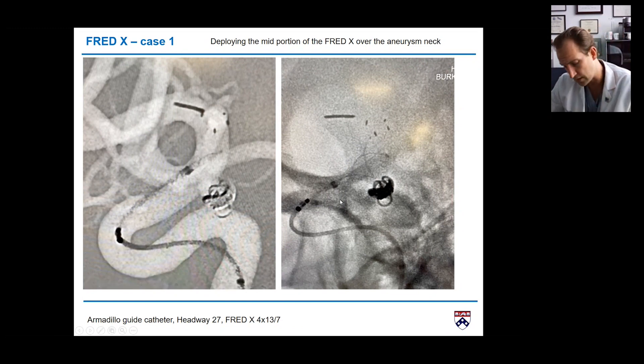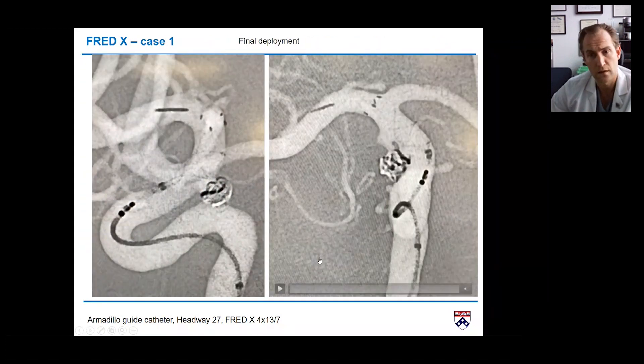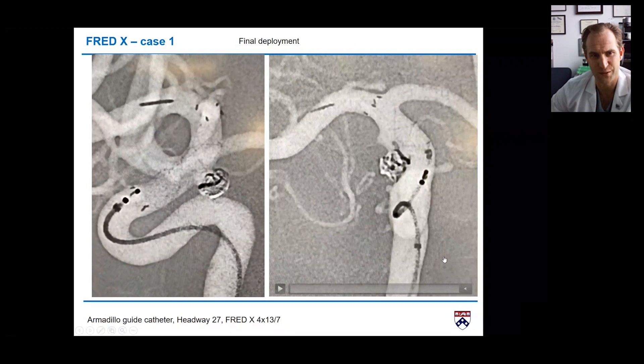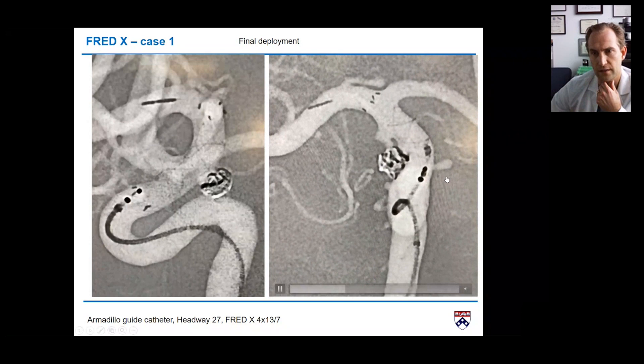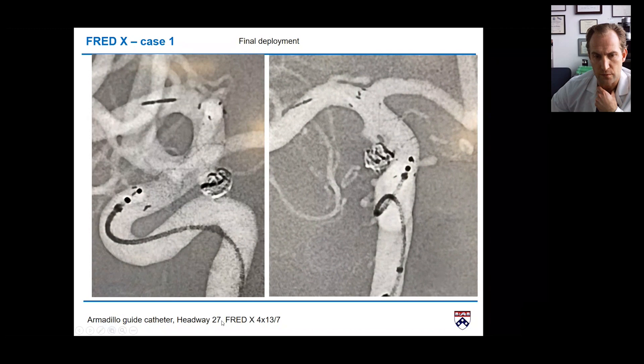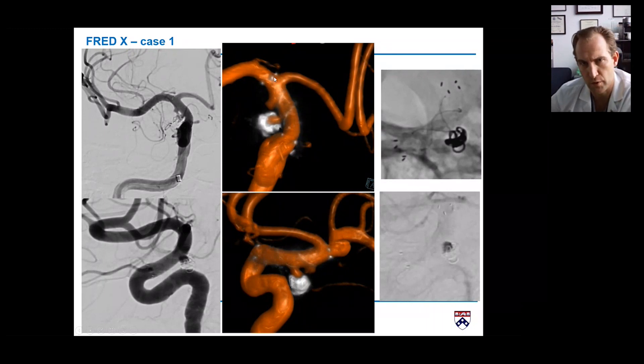We wanted to stay in a very short segment. This is the unsheathing and final deployment as you can see here. Since it was the first case we stored a lot of fluoroscopy runs — you can see how nicely it deployed on both the lateral and AP views. We had no intermediate catheter in this case, only the Headway 27, though an intermediate catheter is usually recommended for the first few cases. The device is perfectly landed, flow is going into the A1 without compromise, covering both aneurysms.